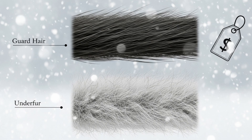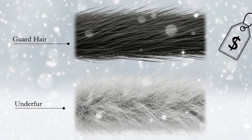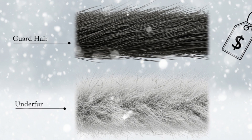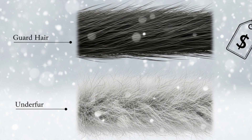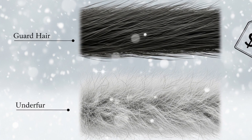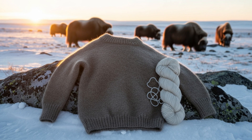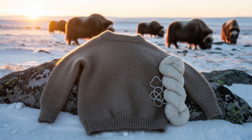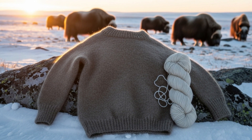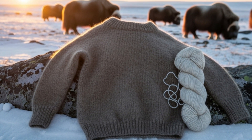Now, the pièce de résistance: composition. Human hair is a one-layer wonder — uniform thickness, texture, and pigment along each shaft. Animals, on the other hand, wear a two-piece suit. Guard hairs: long, coarse, glossy — the first line of defense against rain, UV, and curious toddlers. Underfur: short, downy, and heartbreakingly soft, trapping warm air like a thermal blanket. Together, they form a living duvet. Remove the underfur from a husky and — don't. It's like ripping insulation from your attic: cruel and counterproductive. The fine underfur of arctic musk oxen, called qiviut, is eight times warmer than sheep's wool and softer than cashmere, fetching up to $400 for a single skein. Suddenly, that sweater shed in the wilderness looks a lot like luxury.